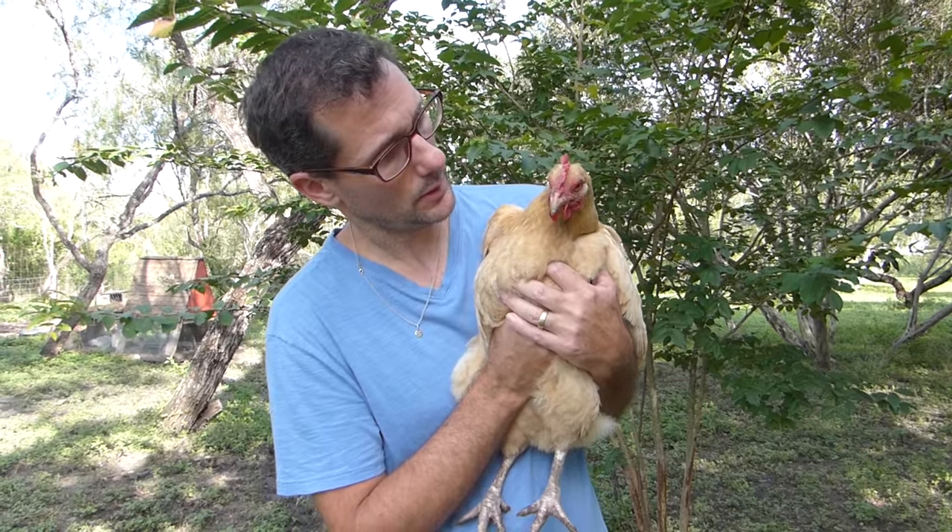When we first moved to the farm, there were twelve chickens here — twelve chickens came with our house. This is one of the original twelve. We've been here over five years and the previous owners had these chickens for at least two years, so this Buff Orpington is at least seven years old. She's laid a lot of eggs and she's looked really good doing it. Good job, girl. You've done great.